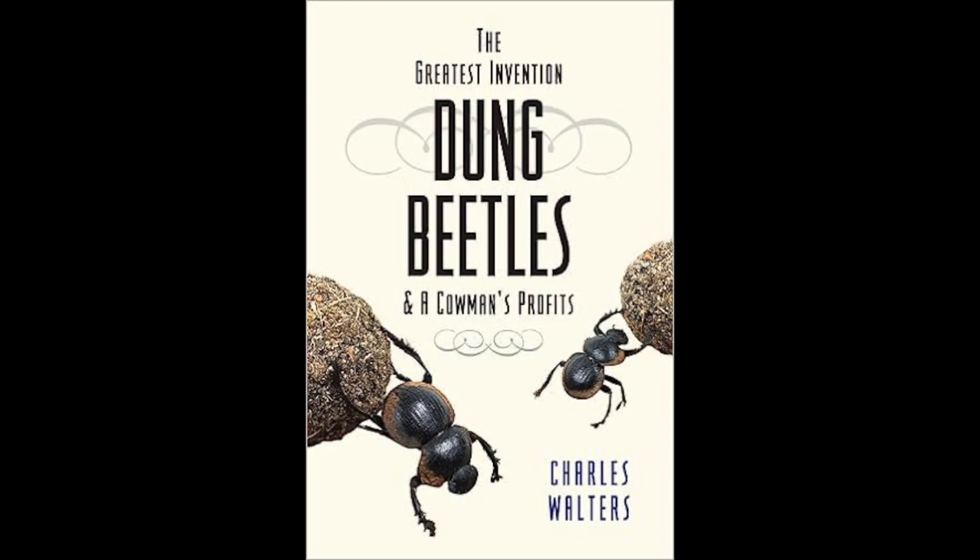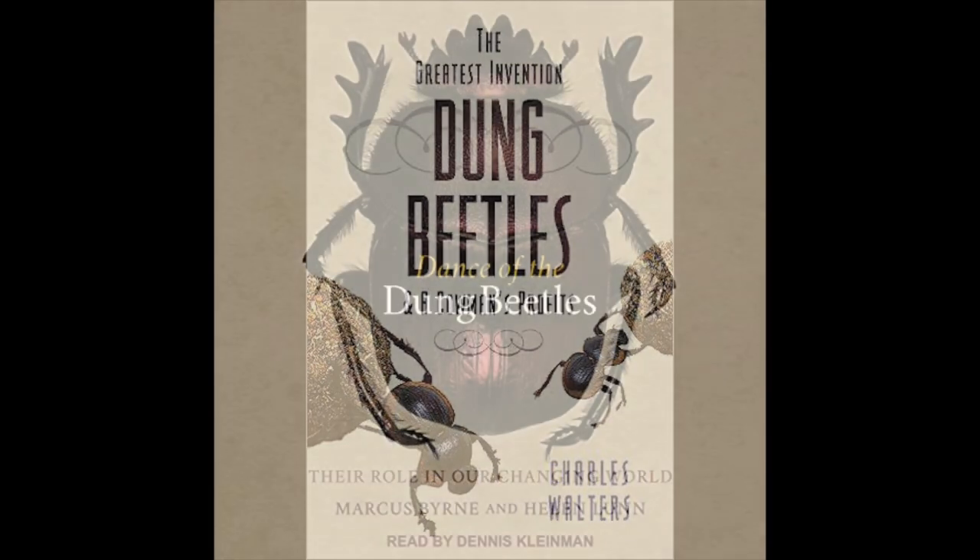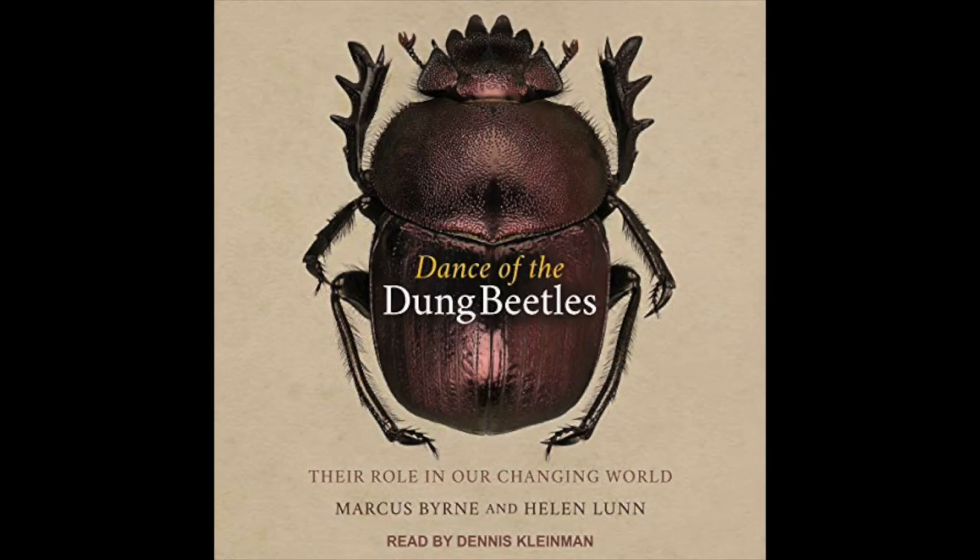I learned most of this from reading a book about dung beetles. They came organically, but I wanted to learn more about managing them. I thought this was a very, very good book: Dung Beetles and a Cowman's Prophets. I also just finished Dance of the Dung Beetles — this is a super deep dive all the way back to ancient Egypt, scarabs, and why dung beetles were so sacred and literally how they saved the world. This person really loves dung beetles, and so do we.